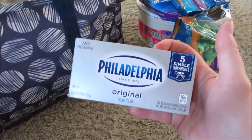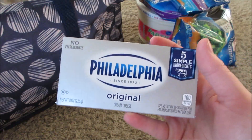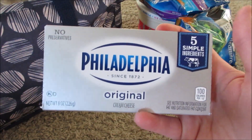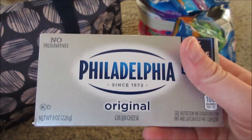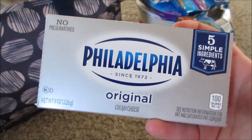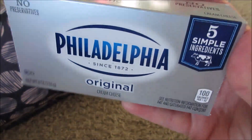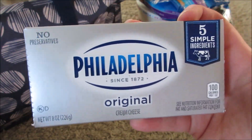The Philadelphia cream cheese is an awesome deal. This was on sale for $1.99 and with the Buy 5 Get 5 it comes out to 99 cents, which is still a great deal. But there is a 50-cent rebate on Ibotta, so these come out to just 50 cents a piece. I bought five of them — I love cream cheese and I always make pickle wraps. They don't expire until April, so I have plenty of time. You can also freeze cream cheese if needed.